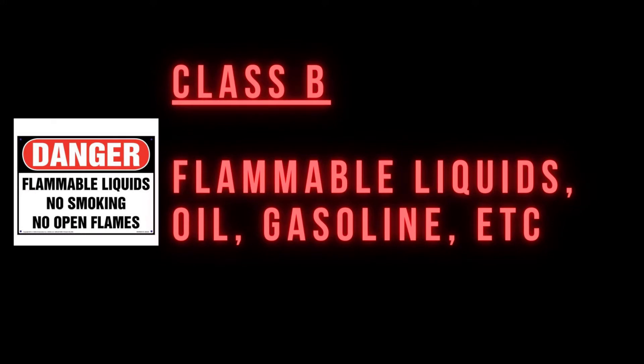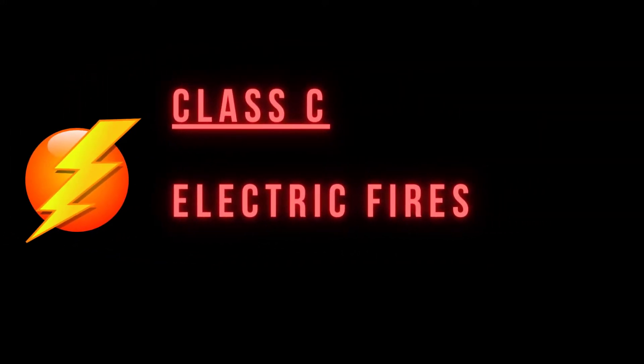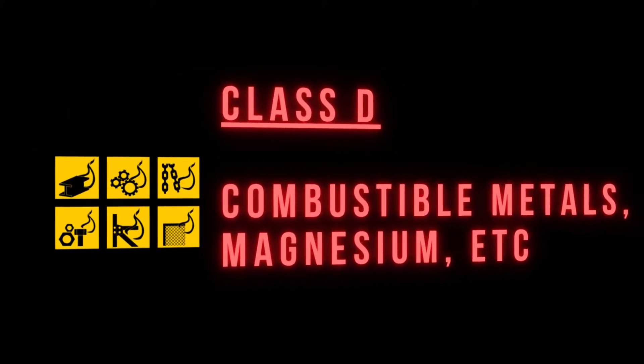Class B is flammable liquids — oil and gasoline. Class C is electrical fires. Class D is combustible metals, such as magnesium.